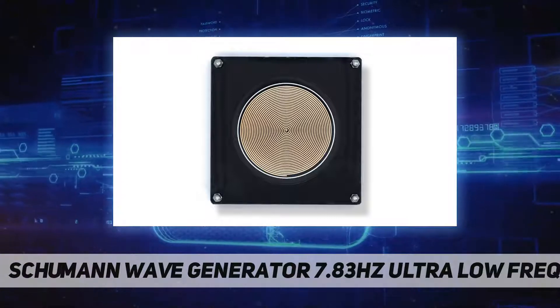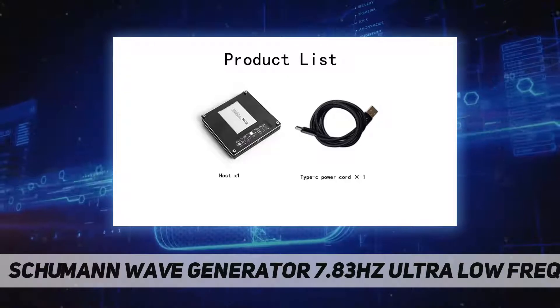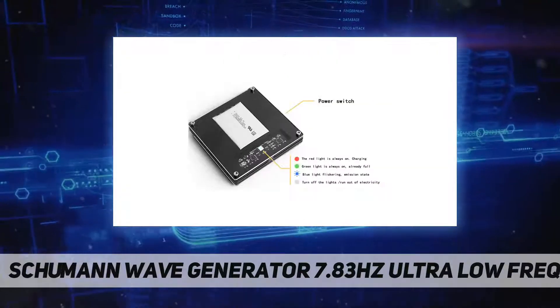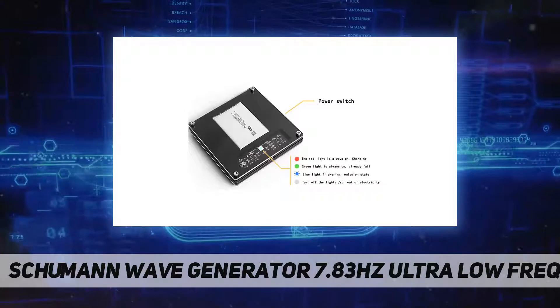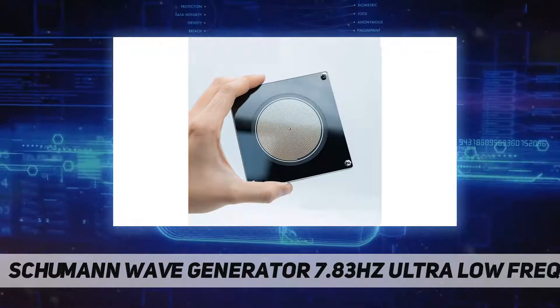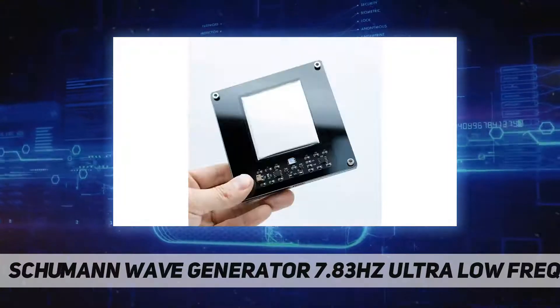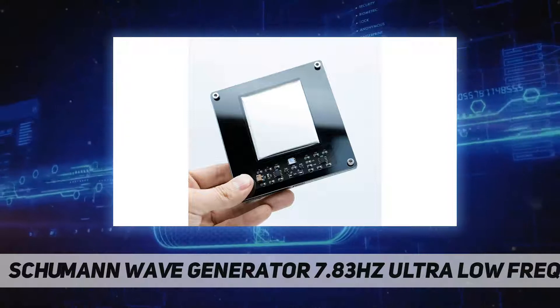This product can be called a Schumann resonance device, which resonates with the human brain to make it full of energy and health. The Schumann wave generator operates at 7.83 Hz extremely low frequency, using ABS material that is environmentally friendly, durable, and not easy to age. It is small and easy to carry, with high pulse chip stability. It can improve the human body's perception of sound and images.